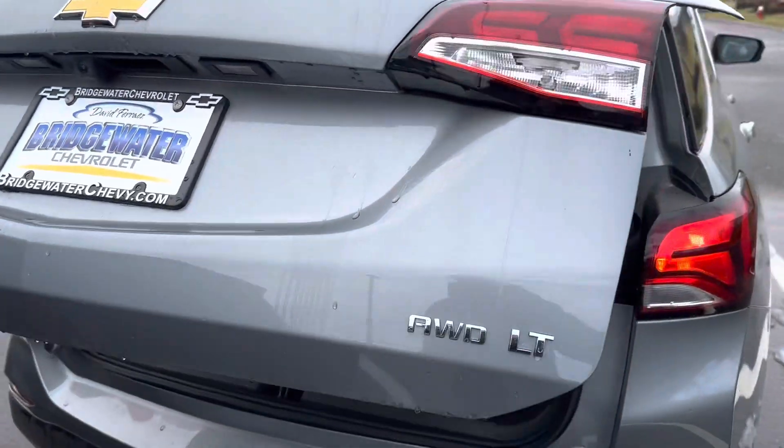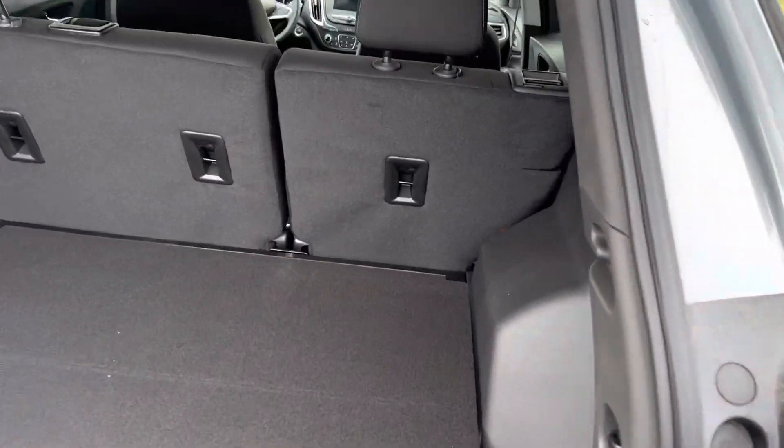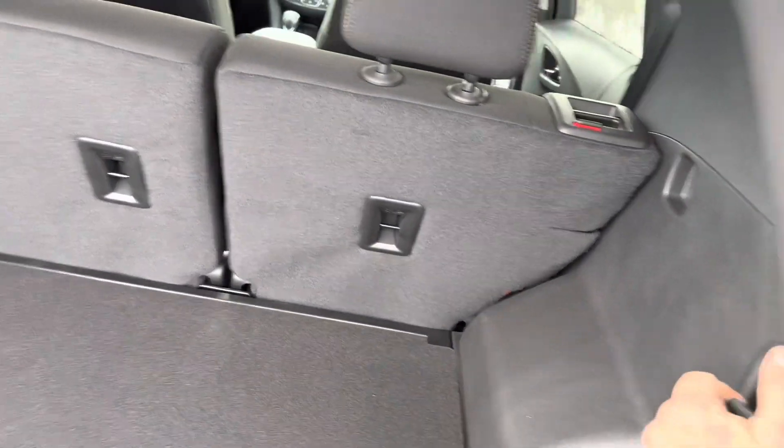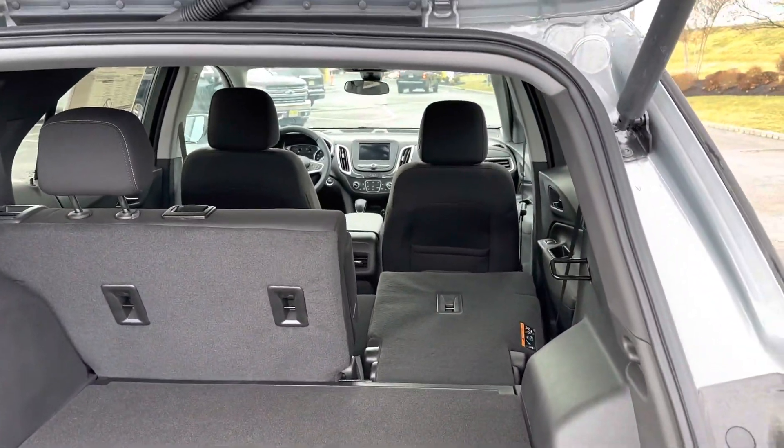This one has the power liftgate with lots of room behind the second row. You can fold your seats down — one side or both sides — so you can still have passengers and have extra space for cargo.